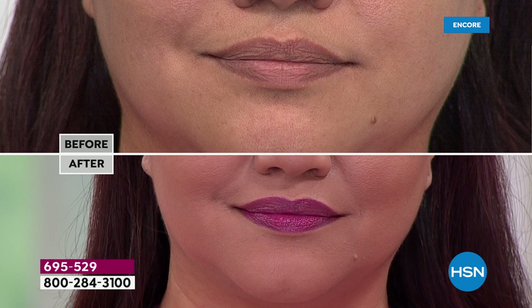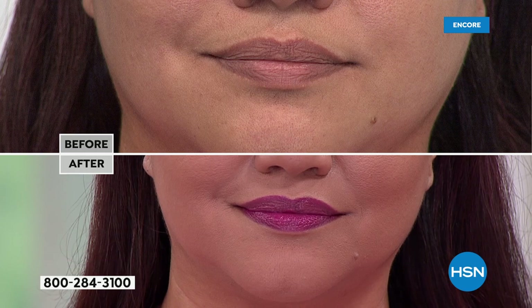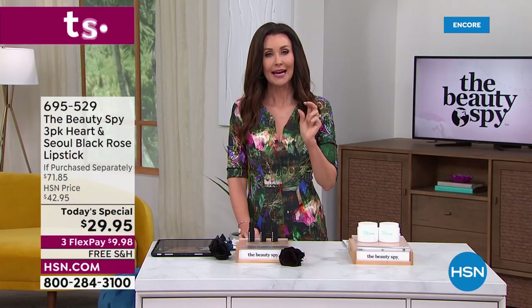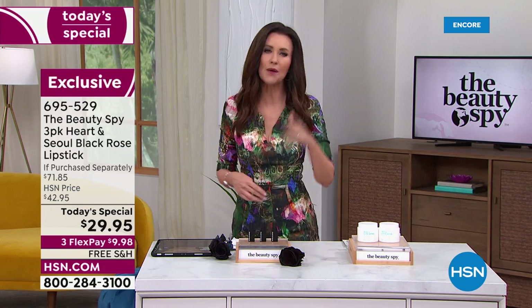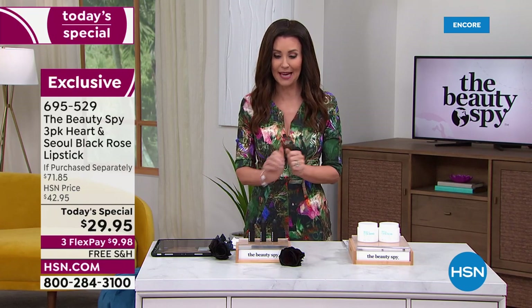I don't like wearing heavy lipsticks in the summer, but I need hydration, so I usually have to choose between hydration and lipstick. You don't have to choose. You're getting hydration, plumpness, softening of your lips, and your own customized shade — not just customizable, but customized with your own body's natural pH today.